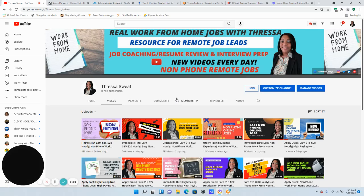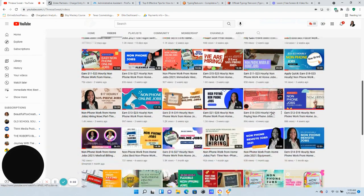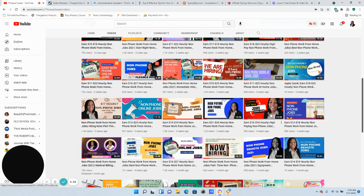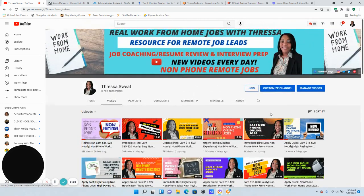Happy Wednesday everyone! I am back with two more non-phone work-at-home job leads that I would like to share with you, and I'm going to give you eight tips for your resume to stand out, and give you two websites where you can go and practice your typing skills. As you can see on my screen, Real Work From Home Jobs with Ressa is all about non-phone work-at-home job leads.